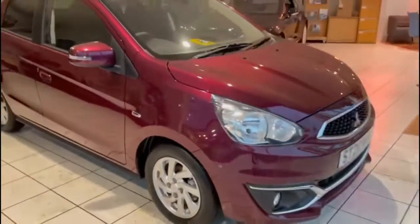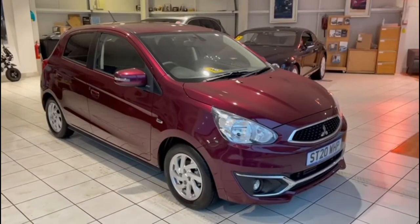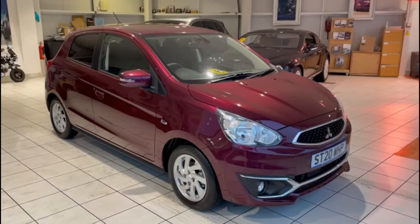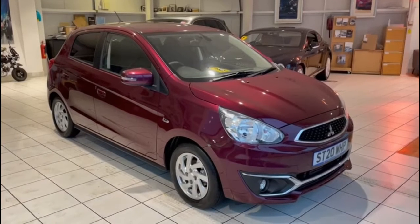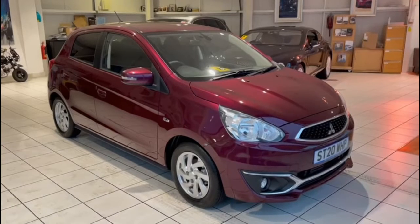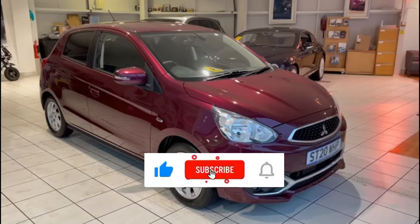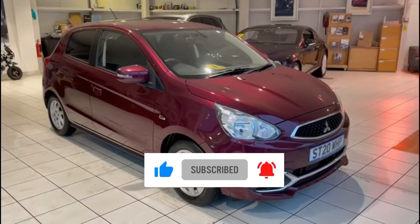These Mirages are great wee cars — I regularly find myself driving one home or between sites. If you're interested in this car, please get in touch. You can give us a call at 01382 477 992, contact us through our website at www.totalcost.com, or via the usual social media channels. If you've enjoyed this video, please like, subscribe, and comment. We appreciate your feedback and thank you for watching.